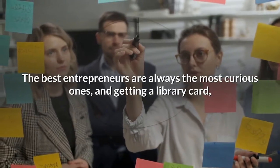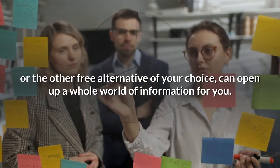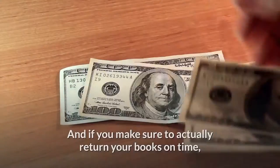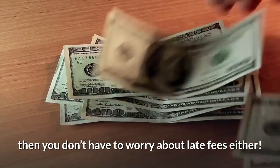The best entrepreneurs are always the most curious ones, and getting a library card — or the other free alternative of your choice — can open up a whole world of information for you. And if you make sure to actually return your books on time, then you don't have to worry about late fees either.